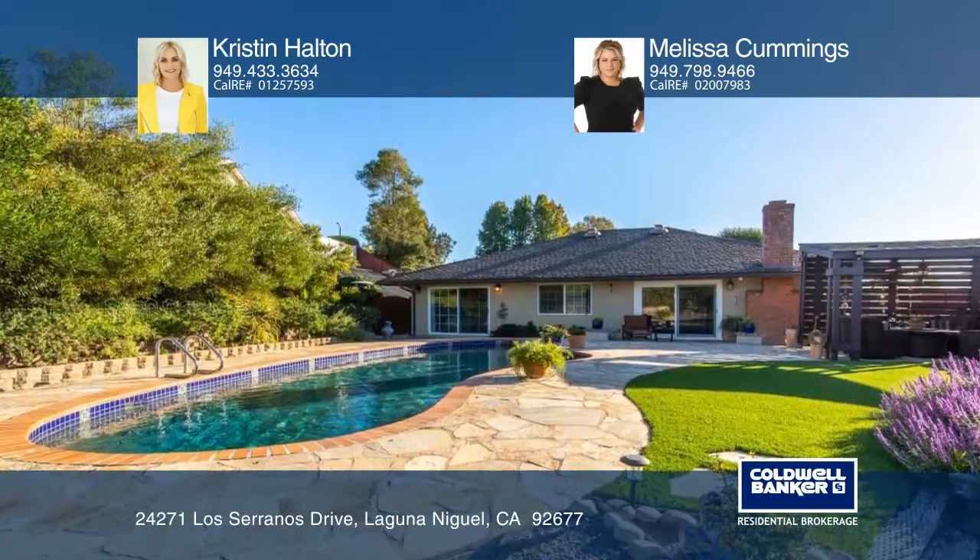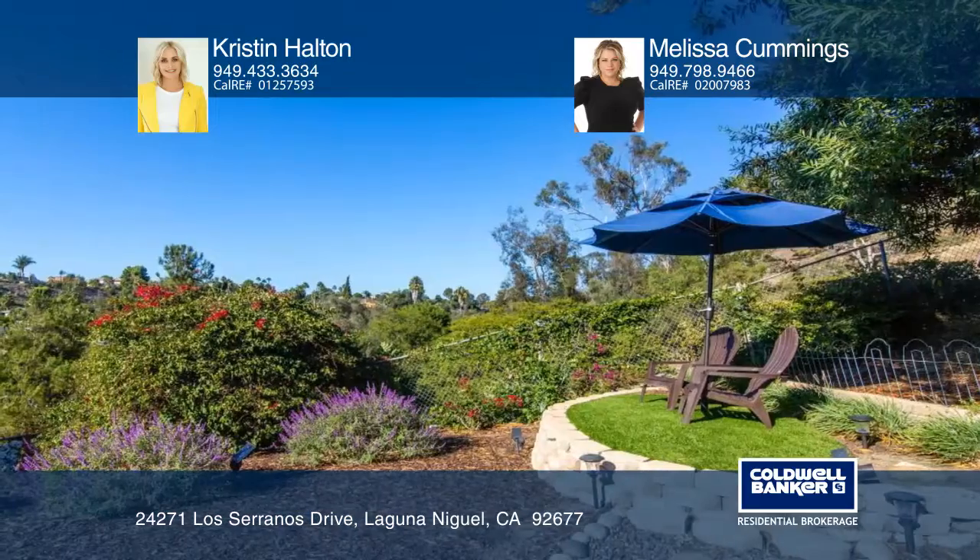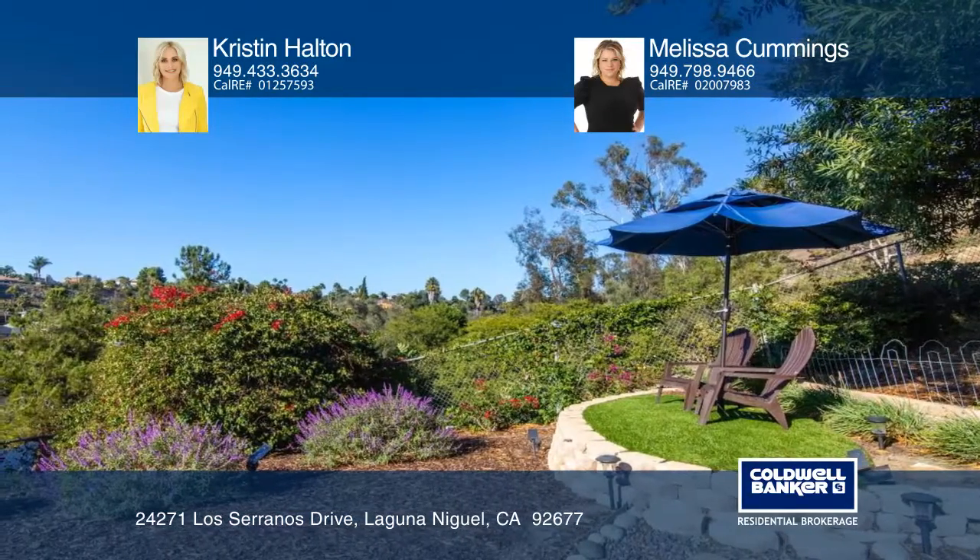Thoughtfully designed, the backyard is accented with elements of stone and florals and has a large pagoda, fire pit, and solar heated pool.